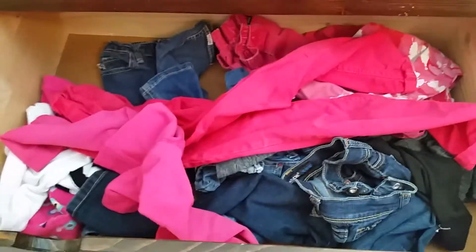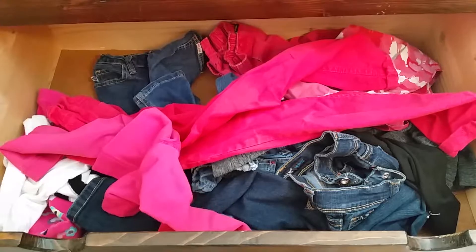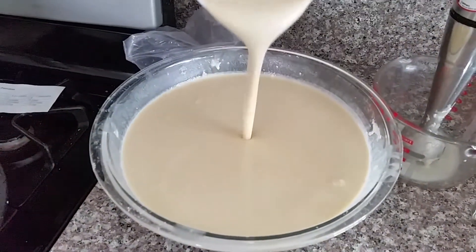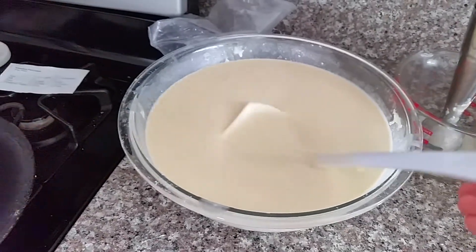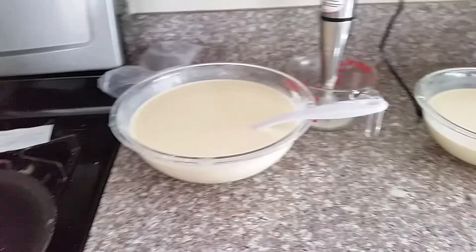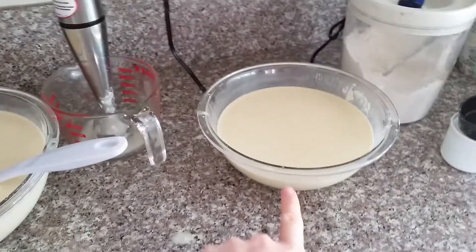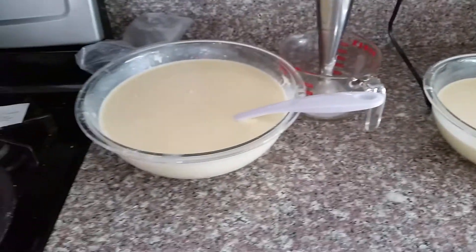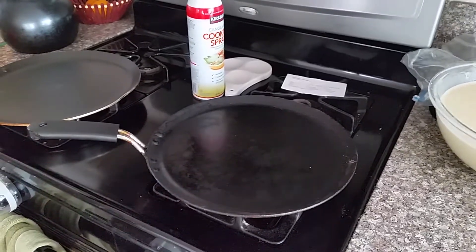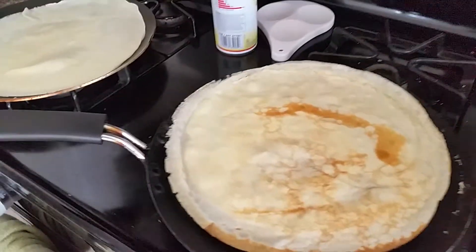Back to the pancakes now, finally. I'm going to get these cooking. I have a double batch in my largest bowl and a single batch in the other. I'll get cracking on that. Alright, finally got the first ones done.